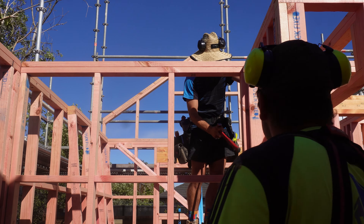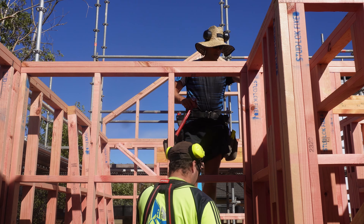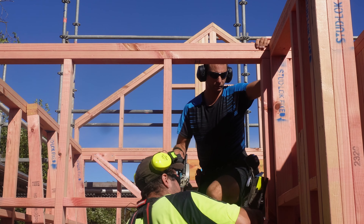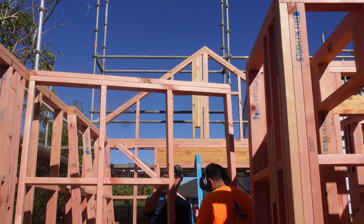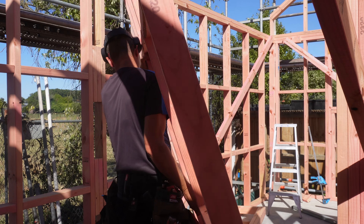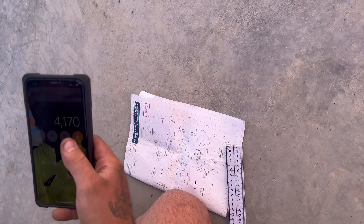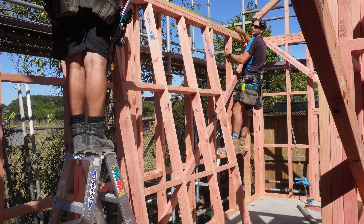We've got to whack out the studs and de-nail them — they'll come straight out. The measurement was 1-7, so 4-1-7 — there you go. Out.